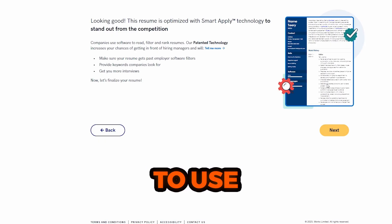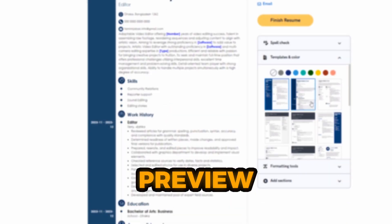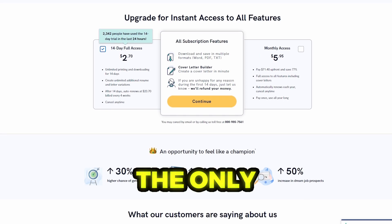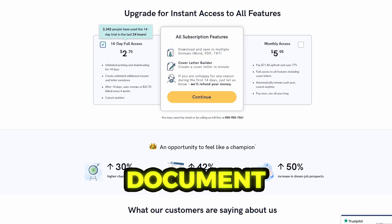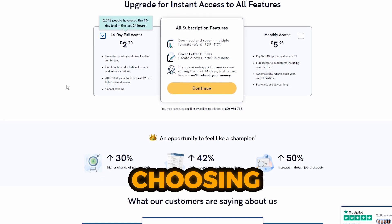Zeti's resume builder is free to use, so anyone can create a resume using its online builder and preview it to see how it looks. The only paid feature is downloading the document, which users can do by subscribing to a 14-day trial or choosing a premium plan.